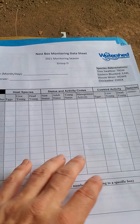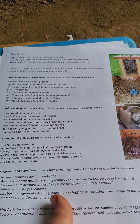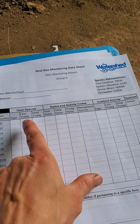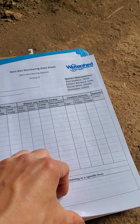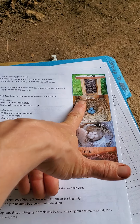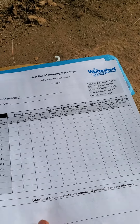And there's a whole stack of data sheets. The data sheets have abbreviations and codes on the back that can be used to fill out the information in each of the areas on the front of the sheet. There are also some pictures for reference of what the nests look like for the most common species you will find in the nest boxes.